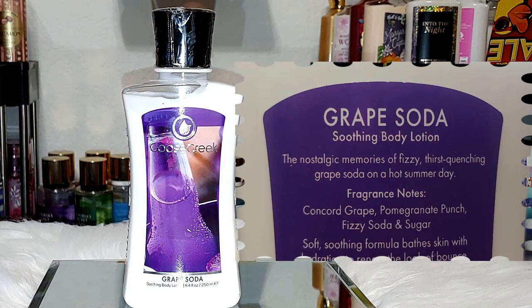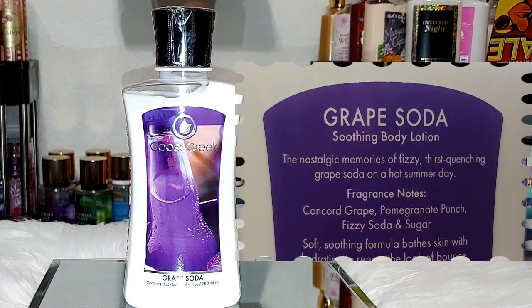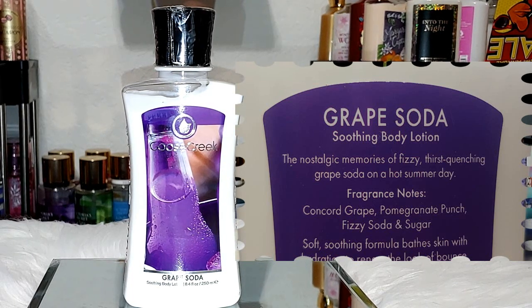Next up, we have Grape Soda — this is such a fun one. The notes are Concord Grape, Pomegranate Punch, Fizzy Soda, and Sugar. Of course you get that grape and the fizziness from it. I still have not had a chance to pick up the candle in this one. I remember when it first came out years ago the Grape Soda Candle stayed sold out. I'm going to have to check and see if it's even in stock — they usually have the one-wick and jar candle in this. I also have a hand soap in Grape Soda. Smells so good.